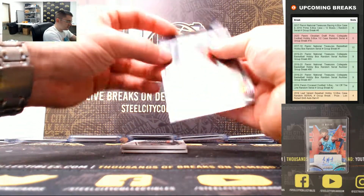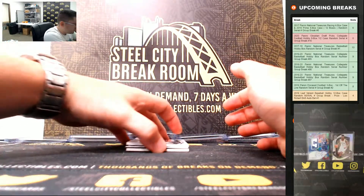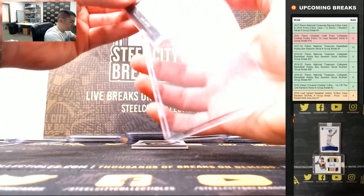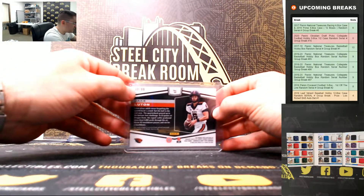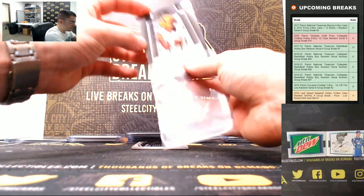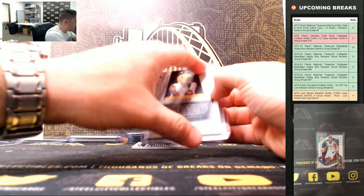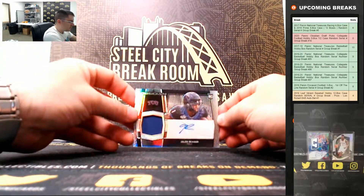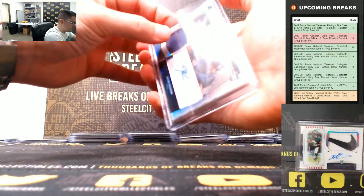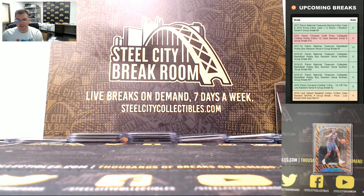Bryce Perkins, 75 of 99. Jake Luton, 30 of 99 — goes to 0. Darington Evans, 4 of 99. Jalen Reagor, 91 of 99 — goes to 1. Thank you everyone who joined!